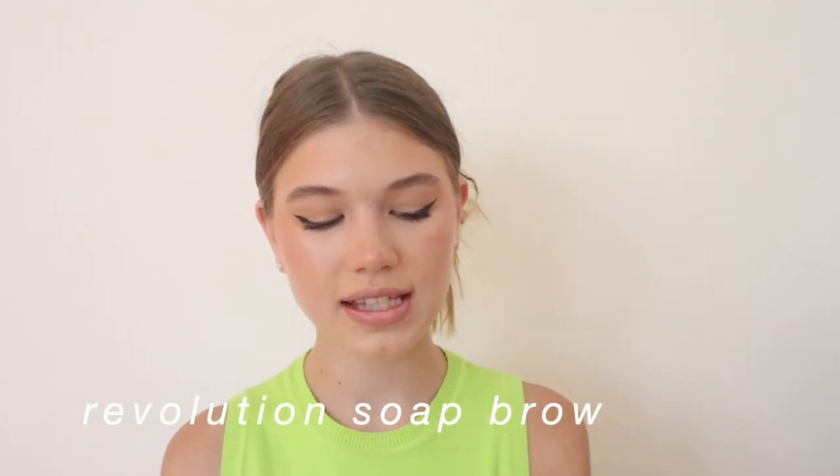Now that my brows are dry, I'm going to use the Revolution Soap Brow. I spray it with my setting spray first and then go in with the product — this locks the brows in place.